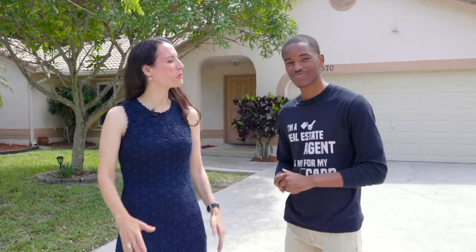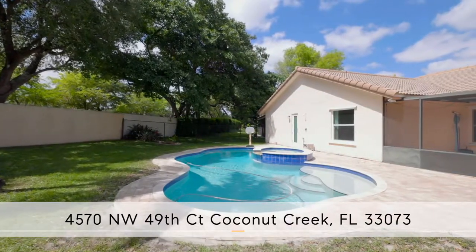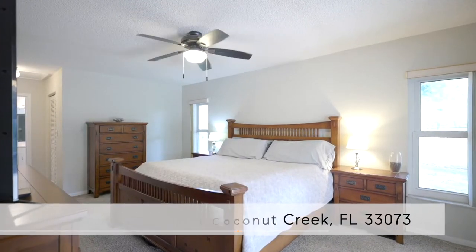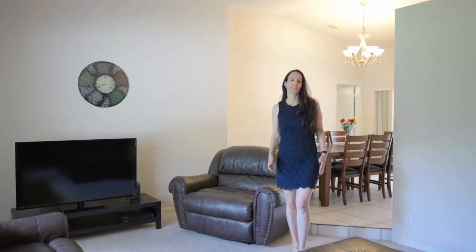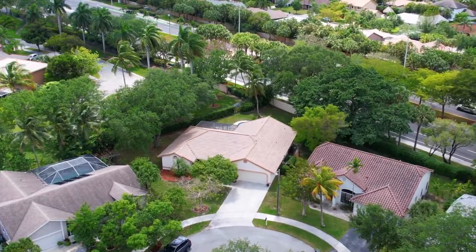Hello Coconut Creek and welcome to Winston Park. I'm here with Walton and we'd love to show you our latest listing. The first thing you'll notice is this property is located in a cul-de-sac on one of the largest lots in this community, on a beautiful quiet street.